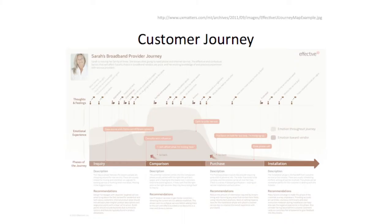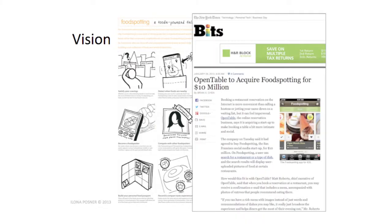Understanding your user — for example, this is a customer journey map. Really knowing what your users are going through if you're trying to design or upgrade your system. Getting the vision right and communicating it, and iterating on it. This is Food Spotting's original vision from the inception of the company. Two weeks ago they were bought for $10 million. Getting the vision right, communicating it, sharing it, making it explicit in a simple easy-to-understand way allows you to get buy-in, share your vision, and validate it.